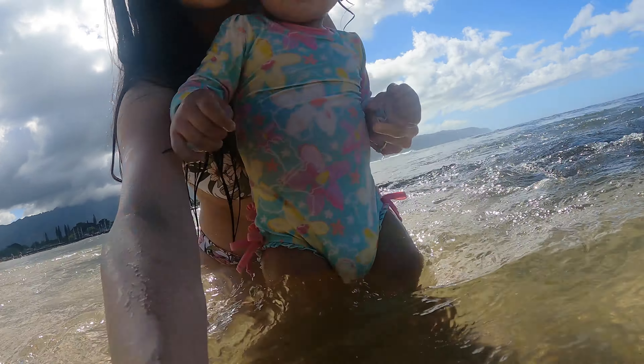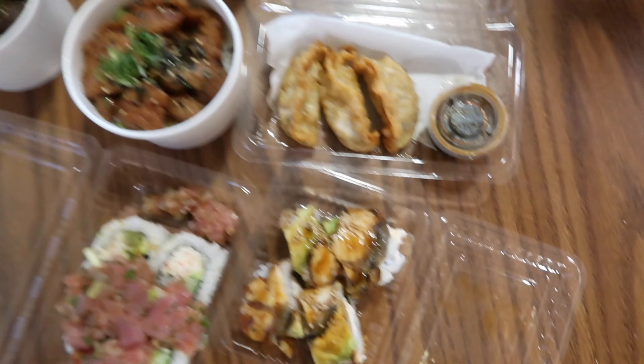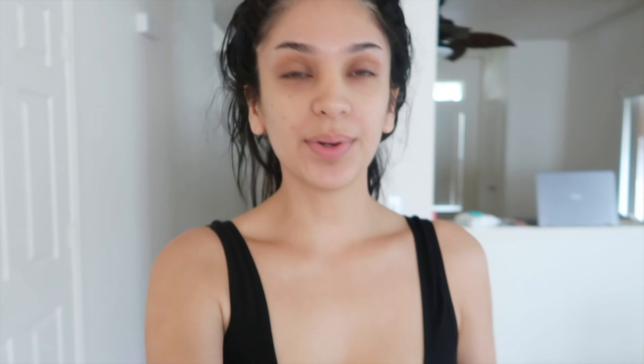We got some sushi to go — this is my first time having sushi here in Hawaii. We went with Jenki, it had pretty good reviews. I got the poki roll, the dynamite roll, and the gyoza dumplings. And this right here is the seaweed salad — this actually looks fire.